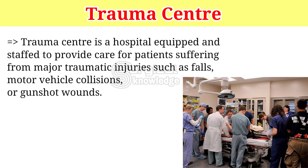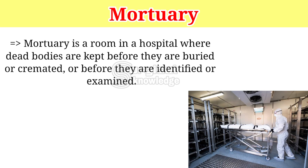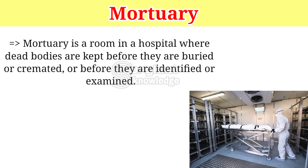Trauma Center is a hospital equipped and staffed to provide care for patients suffering from major traumatic injuries such as falls, motor vehicle collisions, or gunshot wounds. Mortuary is a room in a hospital where dead bodies are kept before they are buried or cremated, or before they are identified or examined.